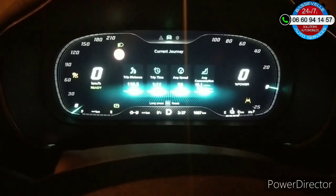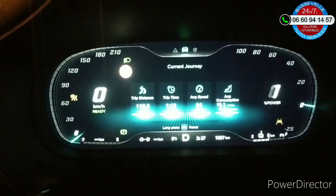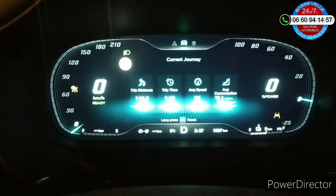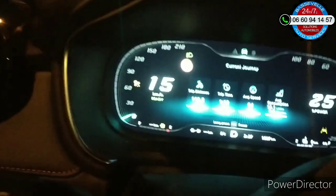Ce que je craignais est arrivé : j'ai les deux réservoirs qui sont complètement vides, et il me reste une bonne dizaine de kilomètres à faire. J'espère que je vais pouvoir tenir, parce que sinon je suis mal.